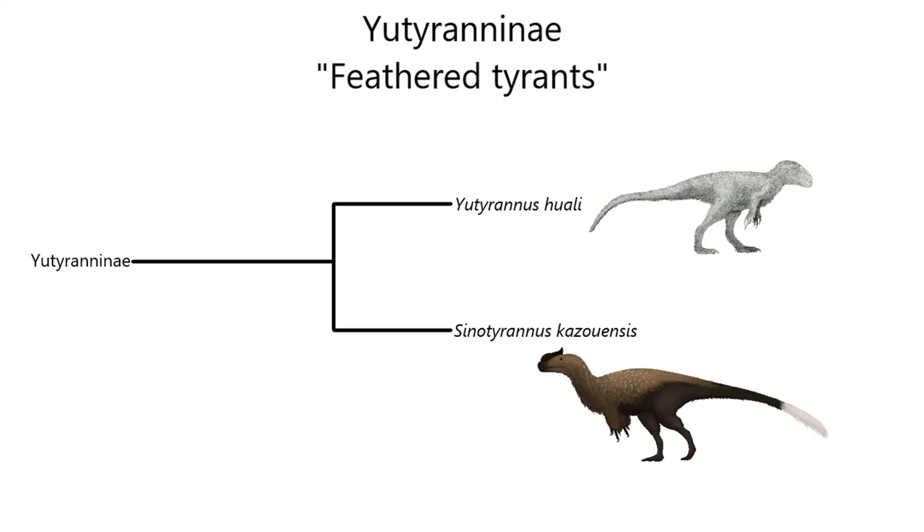Next up is Eutyranninae, or 'Feathered Tyrants,' which includes the giant Proceratosaurids of the Early Cretaceous. Unlike the Proceratosaurines, which played second fiddle to larger theropods like Allosaurids and Megalosaurs, Eutyranninans were at the top of the food chain in their respective ecosystems. They were more robust with larger jaws and smaller, less distinguishable crests, and are currently known exclusively from Liaoning, China, living during the Aptian age of the Early Cretaceous, about 124.6 to 120 million years ago.